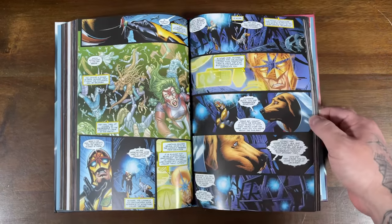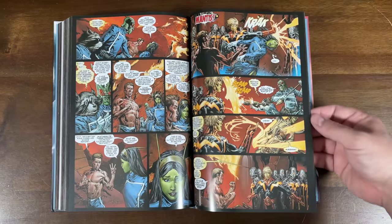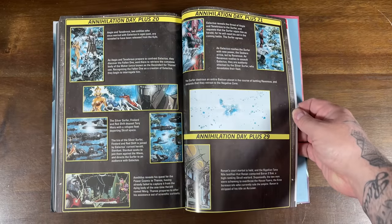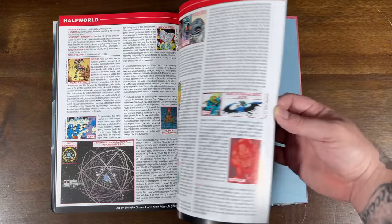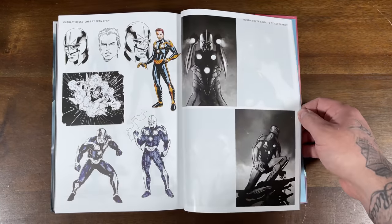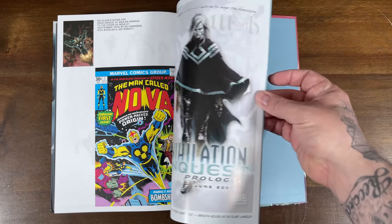This one is back in print now for you guys who missed out and want to complete the Annihilation and Annihilation Conquest set. The Annihilation Saga in the back is almost like an encyclopedia — a handbook of the Marvel Universe modernized into a comic to explain what was going on. That's some of the bonus material you get, plus character designs, covers, a lot of Nova action, the first appearance of Wraith, and an afterward.